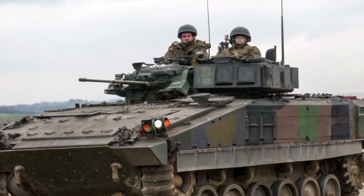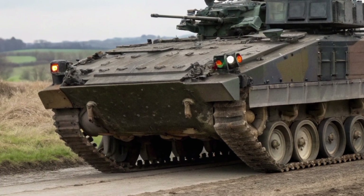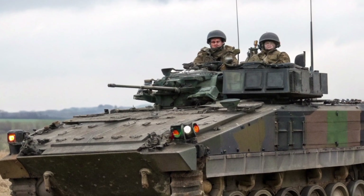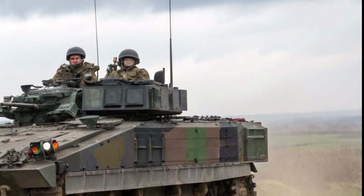The Warrior IFV represents the strength and adaptability of British armoured warfare. It has carried generations of soldiers into battle and returned them home safely. Even in 2026, the vehicle remains a powerful reminder that engineering excellence, when combined with continuous improvement, can keep a platform relevant far beyond its original design life.